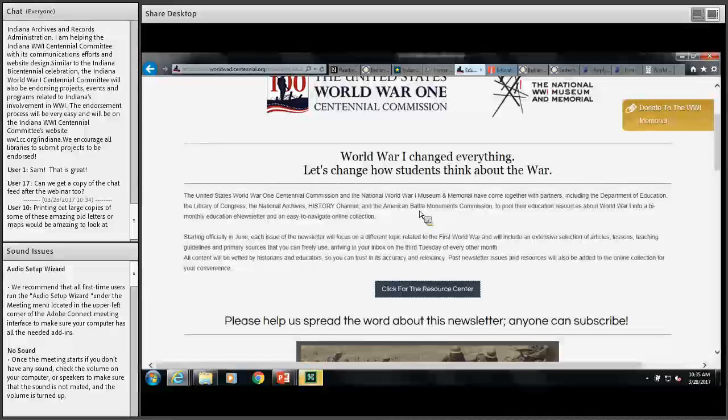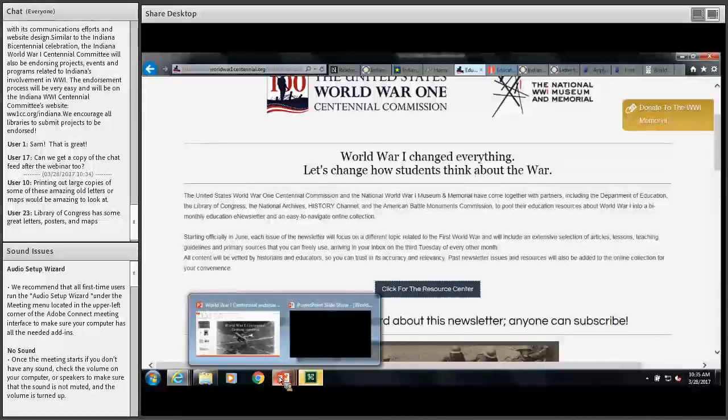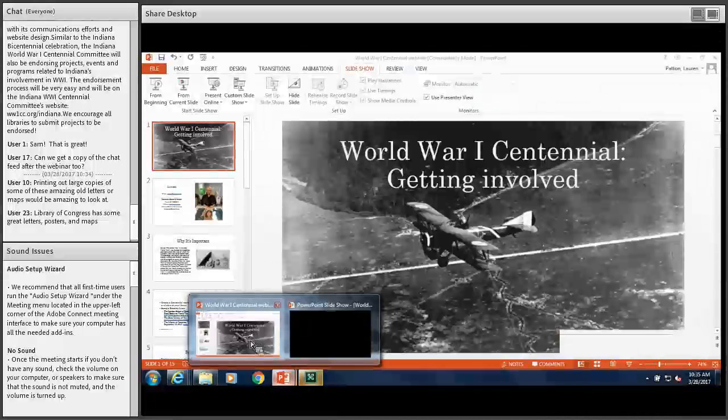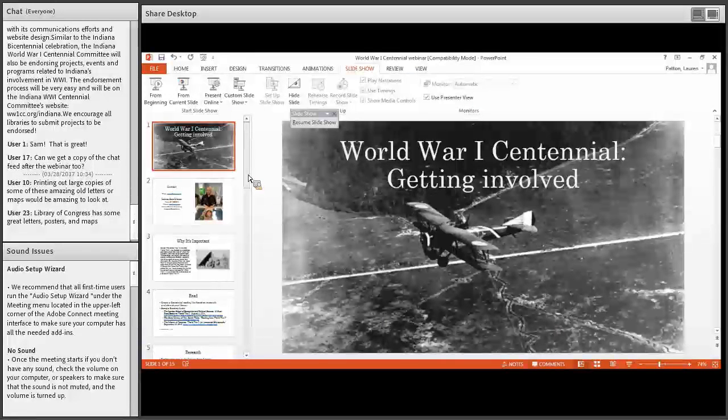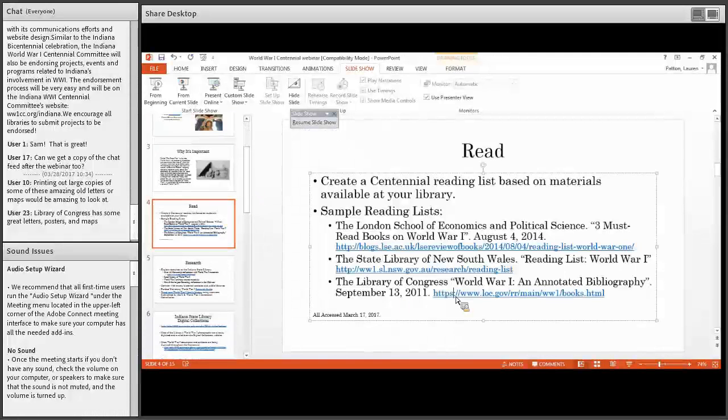One more great idea: printing out large copies of some of the amazing old letters or maps would be really cool to look at. Every once in a while we're able to print large scale pieces based on these older items and it's really cool to see those — that would be a great backdrop for a display as well. And yes — the Library of Congress! I'm sure they have great resources for World War I as well. They have an annotated bibliography that is included in your slides today. The Library of Congress has a lot of World War I material that is probably already digitized, and all of those digitized items would be great especially for small libraries that maybe don't have a local history room.